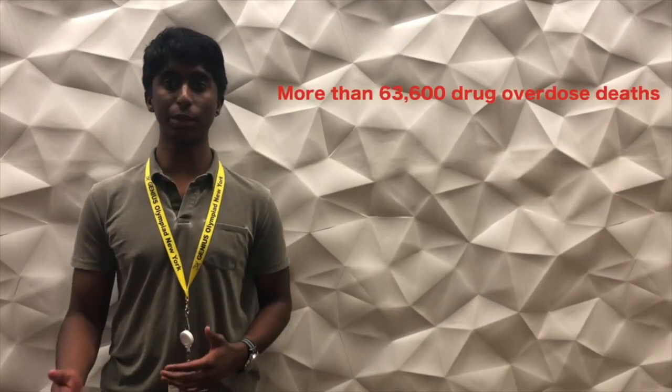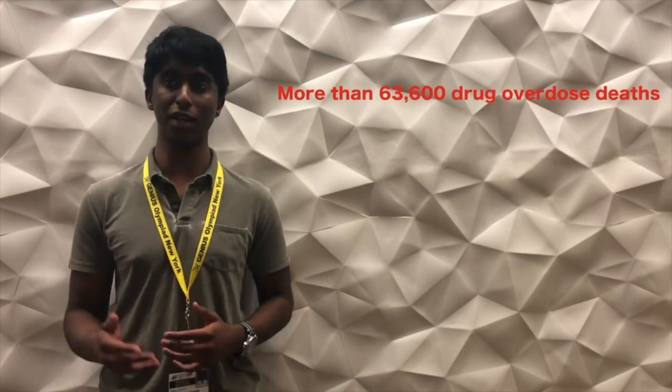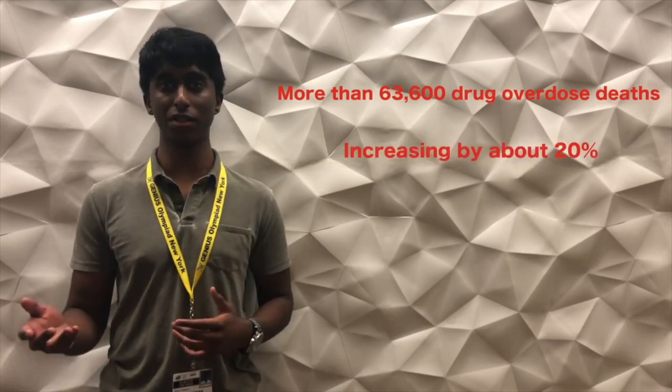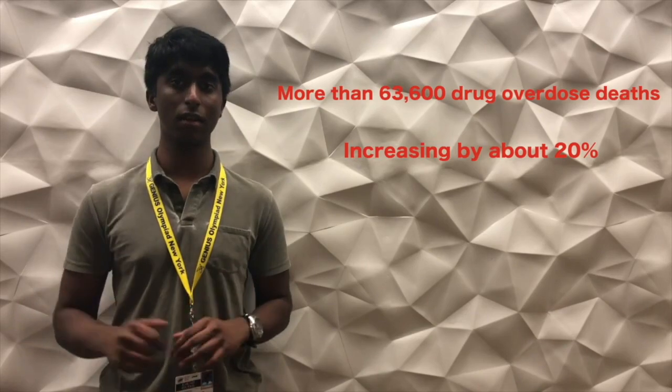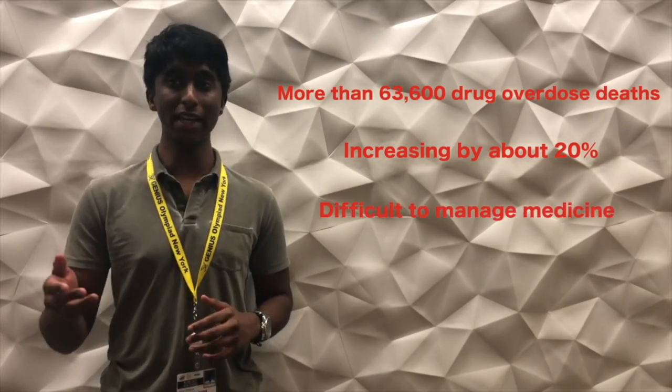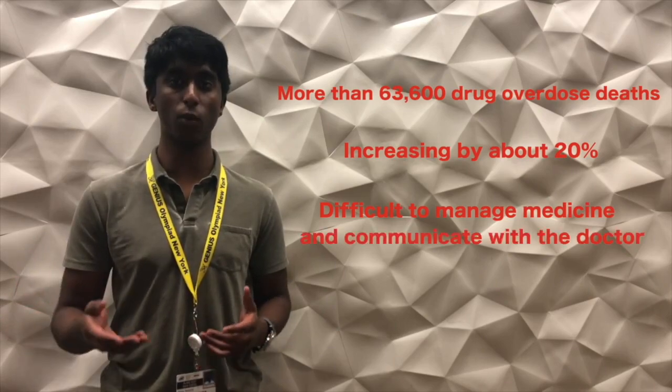In 2016, there were more than 63,000 drug overdose deaths in the United States, and that number has been increasing by about 20% in recent years, according to the CDC. Furthermore, with the advent of modern medicine, it is difficult to manage prescription and non-prescription medicine and communicate with the doctor.